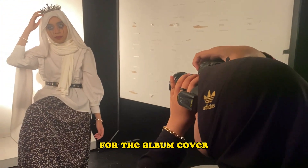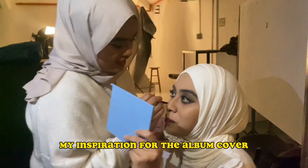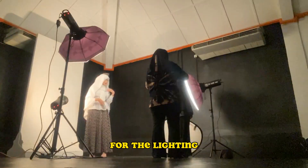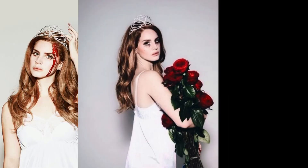For the album cover, I'm using Noreen Emeline as my model. My inspiration for the album cover is based on Lana Del Rey's 'Queen of Disaster.' For the lighting, I'm using a 1:8 ratio lighting for the dramatic effect.